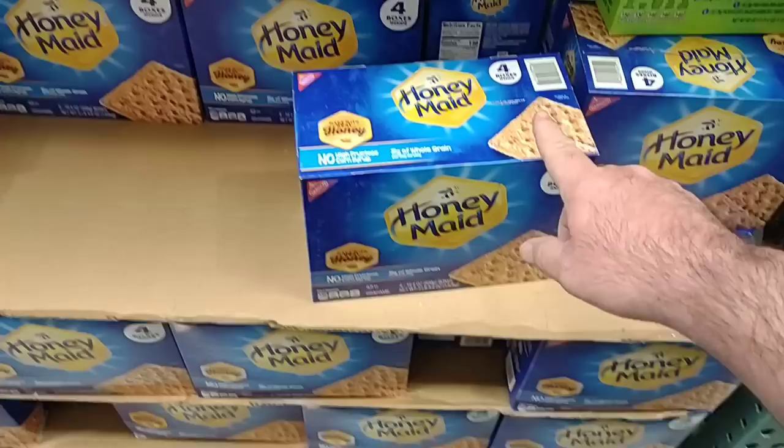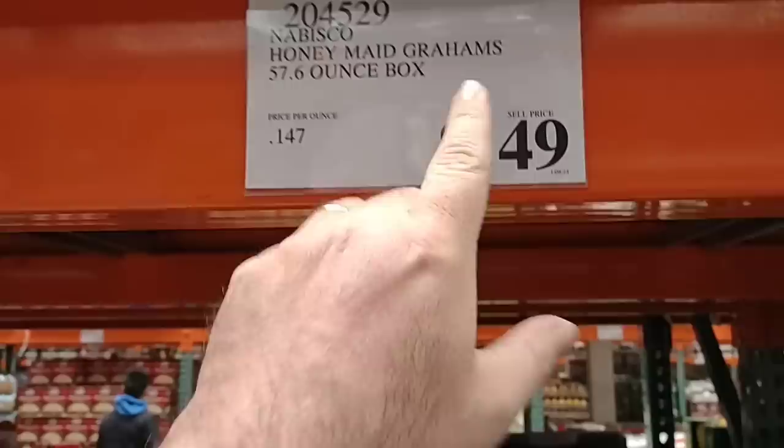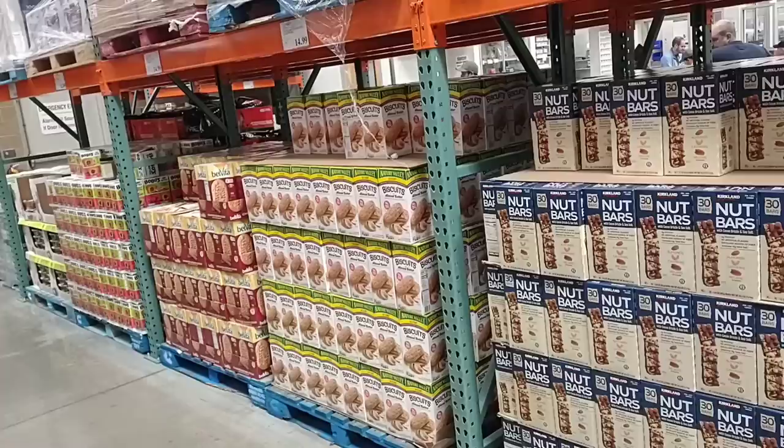Costco is huge. This is four boxes of the Honey Maid graham crackers as well — four 14.4-ounce boxes. The same size of one box you're going to get at like Kroger is right around $5.00 now. You can get four boxes of these for $8.49. That's a pretty awesome deal.